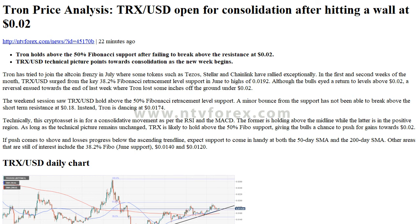The weekend session saw TRXUSD hold above the 50% Fibonacci retracement level support. A minor bounce from the support has not been able to break above the short-term resistance at $0.018. Instead, Tron is trading at $0.0174.